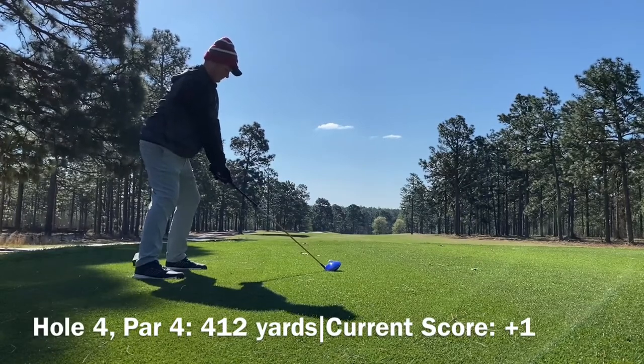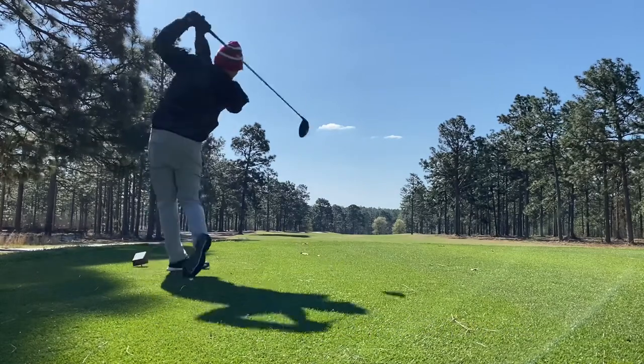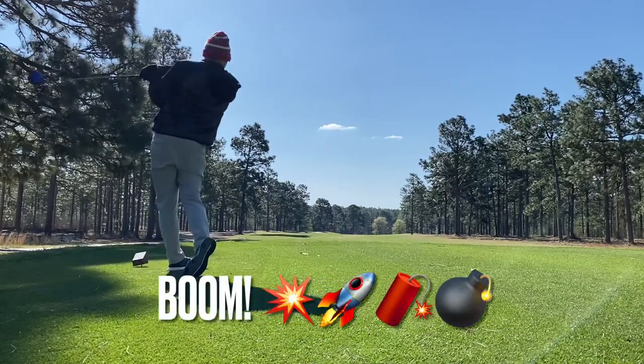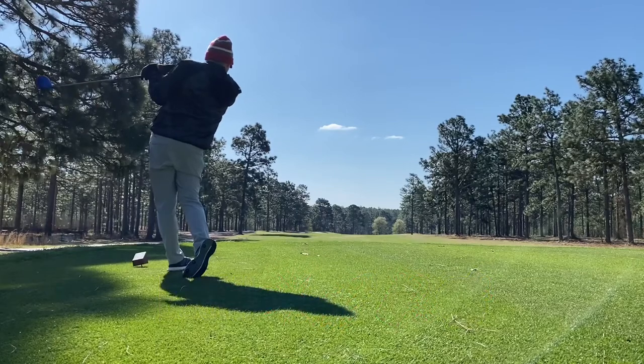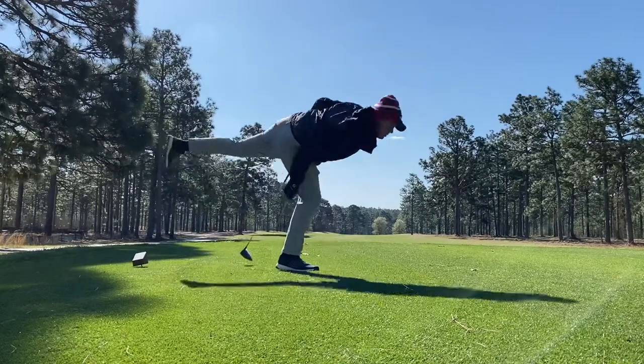We get a bogey there on a pretty tough hole. I believe that was stroke hole 3. This par 4, 412 yards, is actually stroke hole 1, with out of bounds to the left — there are some houses over there, you can hear the hammering — and dense woods on the right.